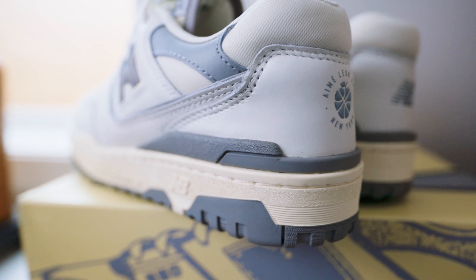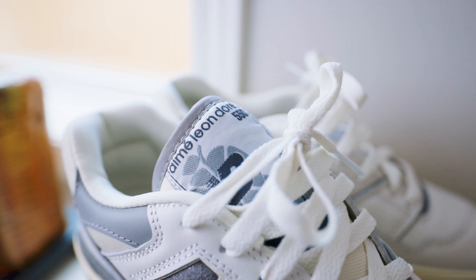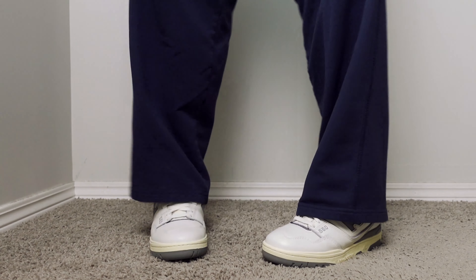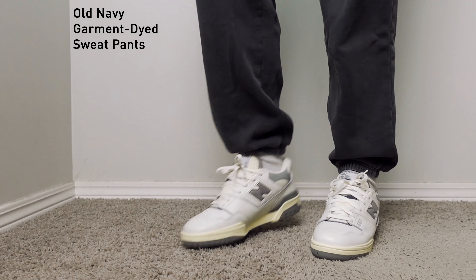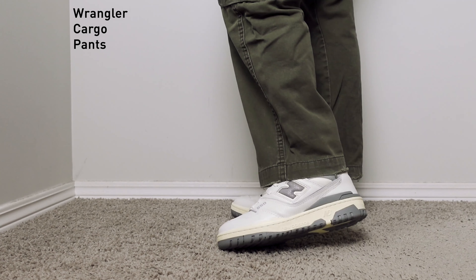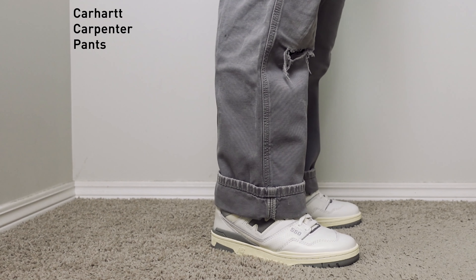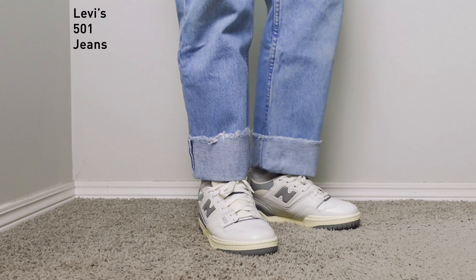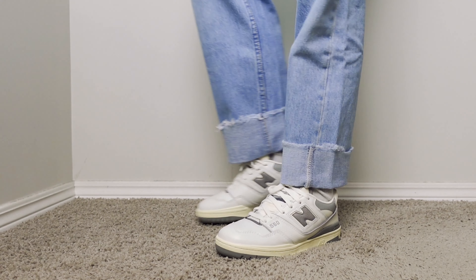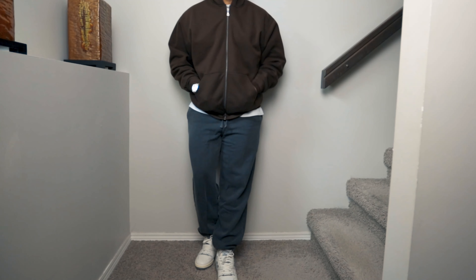The neutral colorway on the shoe makes it an all-around shoe that complements any outfit. Here are some on-feet looks paired with some of my favorite outfits, and here are some outfits I put together with the 550s.